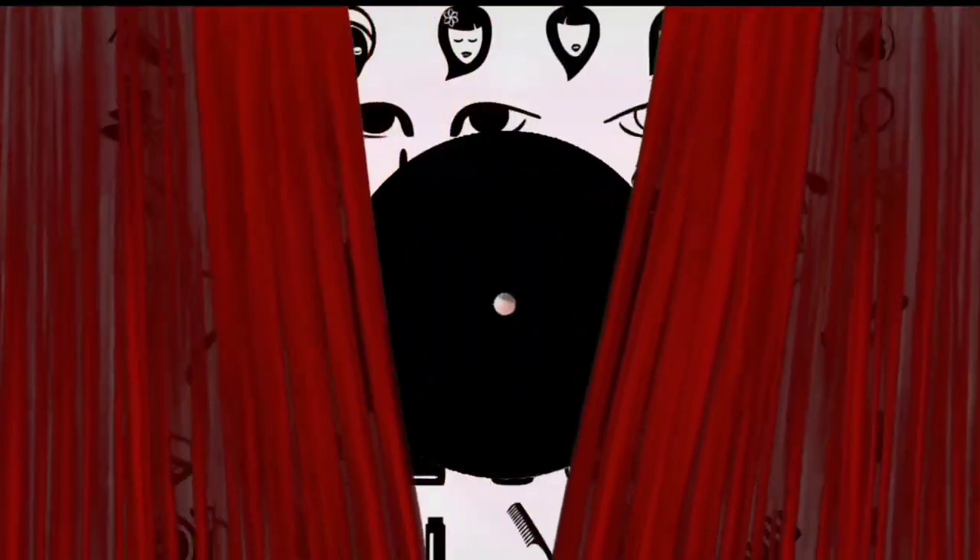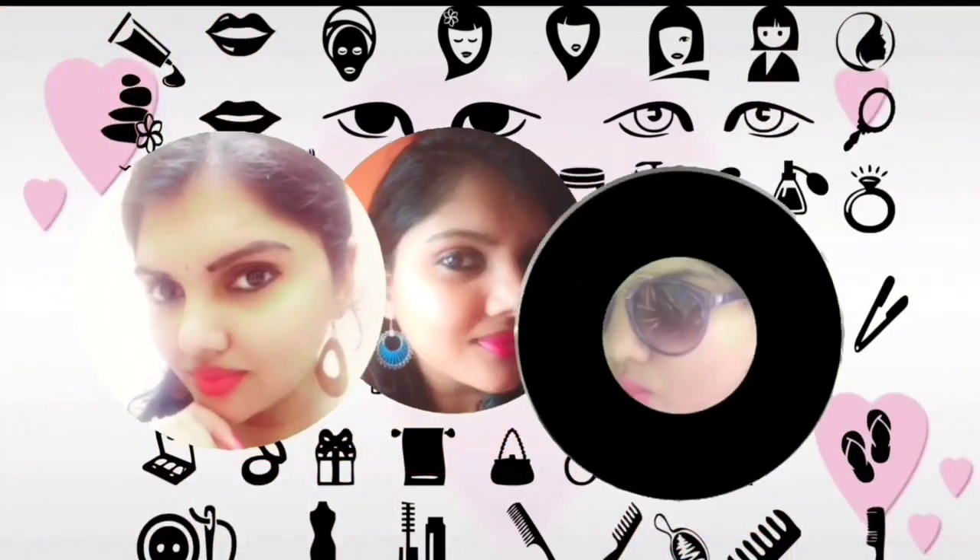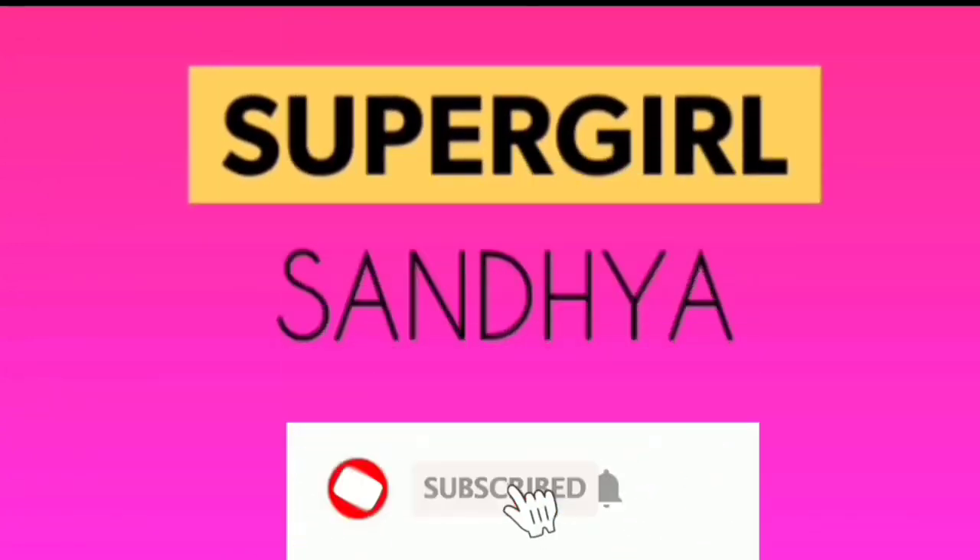Hi everyone, welcome to my channel Subha Girl Sandia. In this video today, I will be letting you guys know about the product — it is the Neem and Rosemary Green Face Pack, manufactured by Monique. First I will let you know the benefits of the ingredients which are in this pack, and then whether I really recommend you to buy this product or not. So please keep watching.